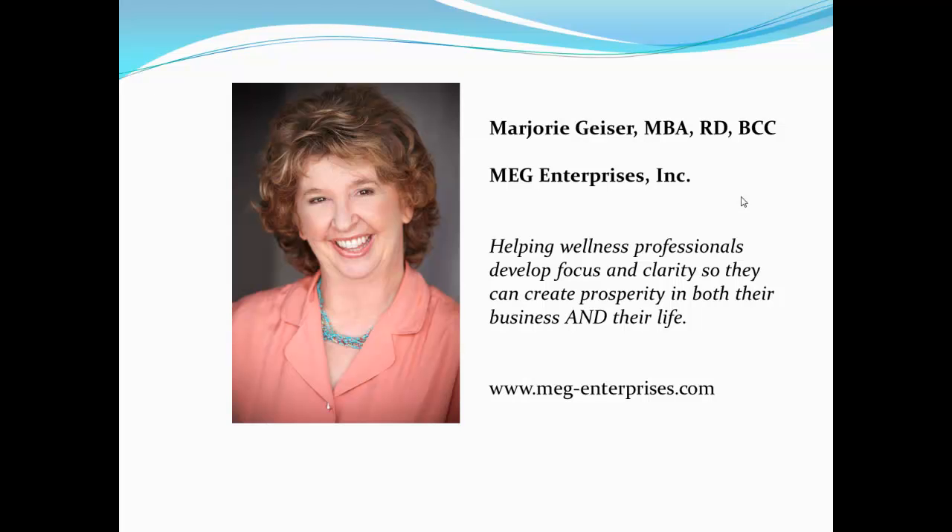Hi, my name is Margie Geiser, President of MEG Enterprises. I help wellness, fitness, and holistic health professionals develop focus and clarity so that they can create prosperity in both their business and their life.